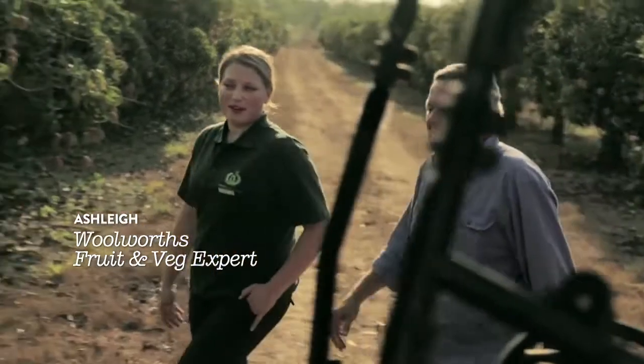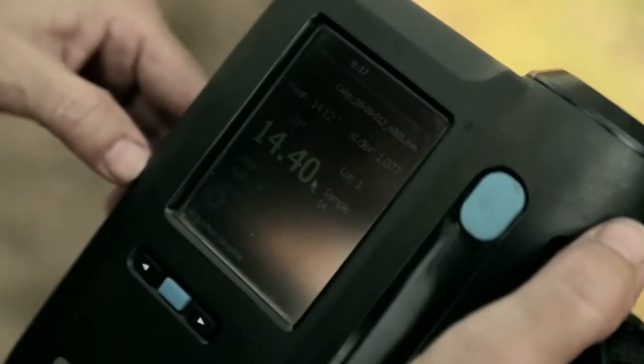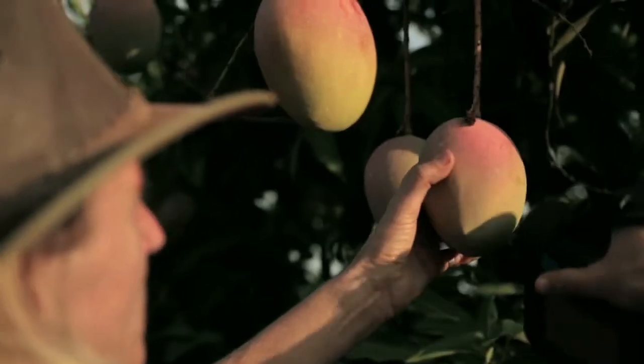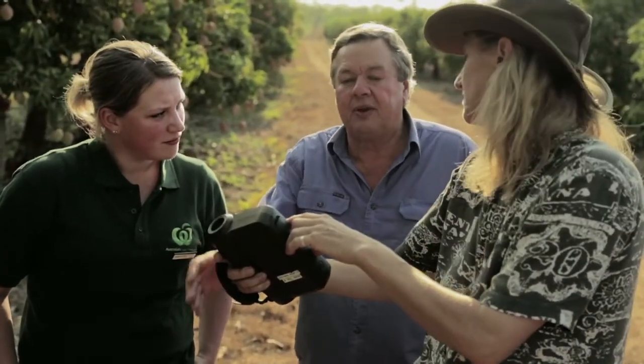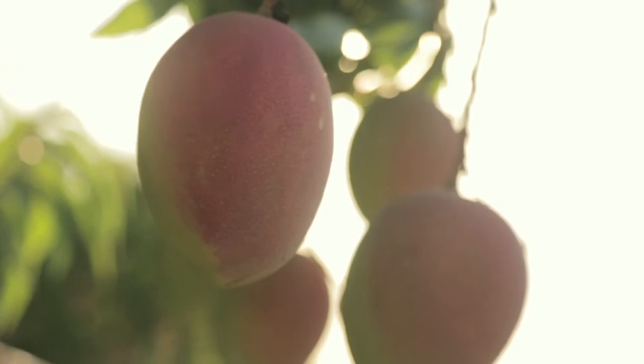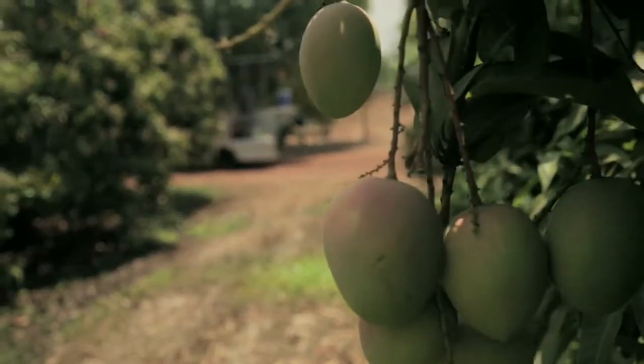So Haig, how do you know when these are ready to be picked? Let me introduce you to Martina. Now Martina's doing a NIR reading with this NIR gun to determine fruit maturity. It's currently reading 14.5% and we're aiming for 15% on this farm. So we'll be ready to rock and roll in about a week's time.